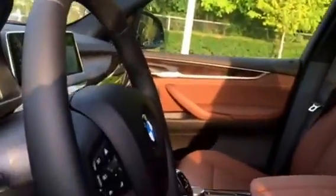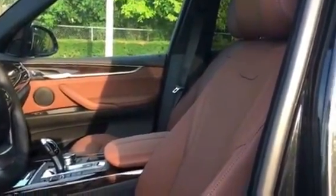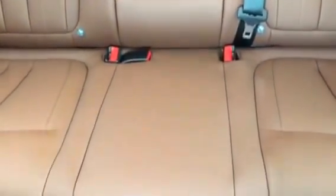Let me go ahead and show you the back seat. This one does have a sunroof as well. As you can see, it opens on the front and the back, so it would be perfect for a family car.